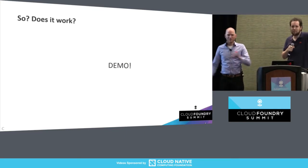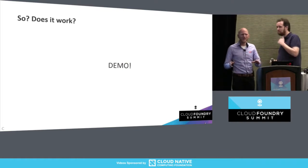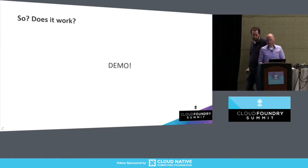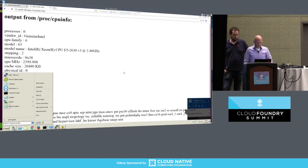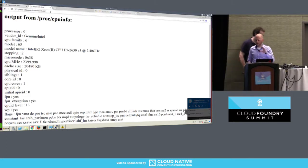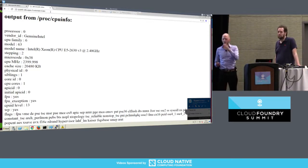So now the question is, does it work? We won't let you sit here for half an hour without doing a demo. So we'll just start out with a tiny demo, then get back to some more demos a little later in the talk. What we have here is a very simple application — the only thing it does is read /proc/cpuinfo, so it gives you all the CPU information of the box you're running on and displays it in HTML format. That's it.